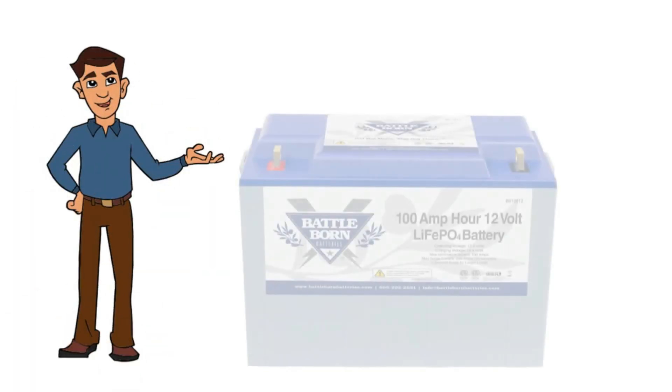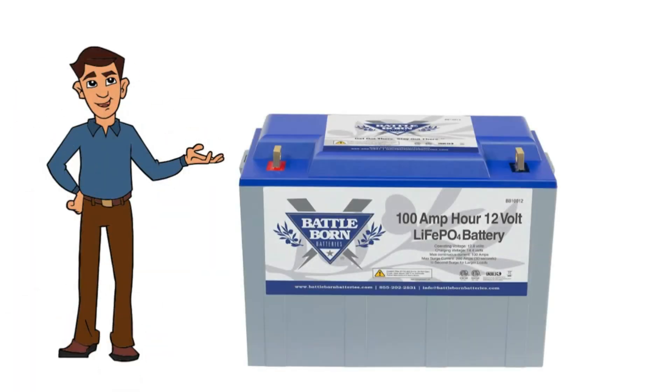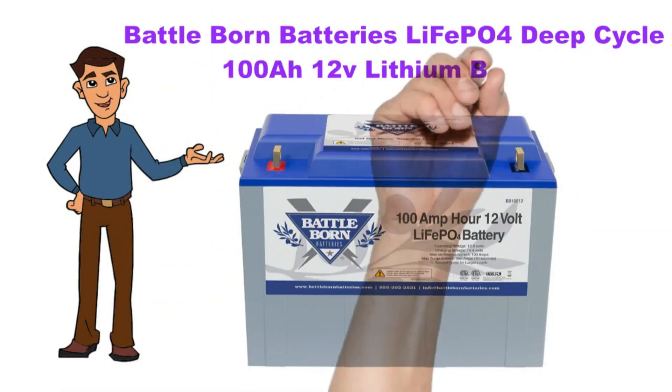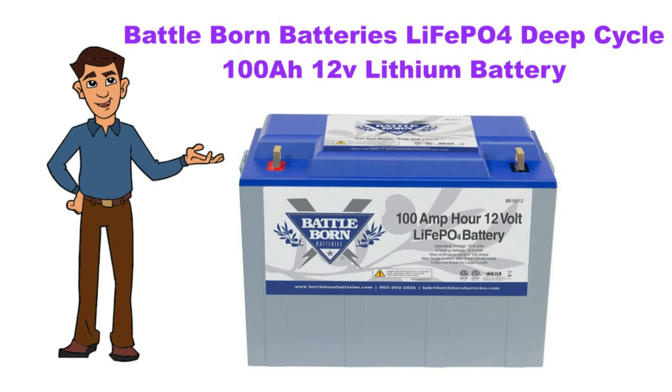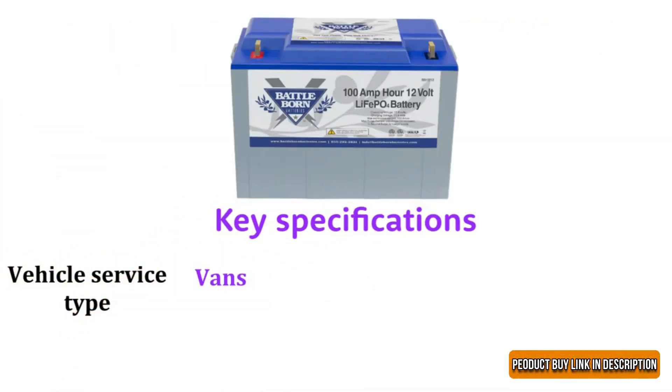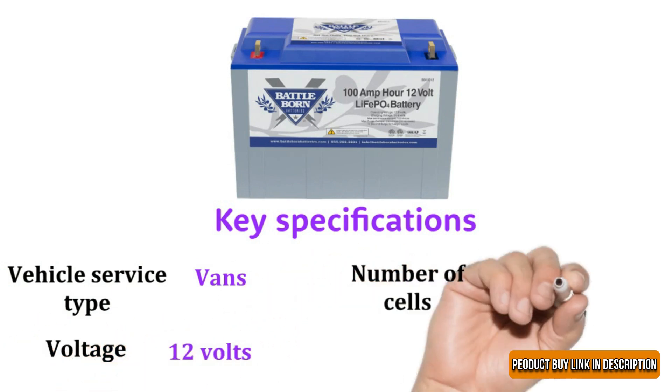We discuss the Battle Born Batteries LiFePO4 deep cycle 100 amp-hour 12V lithium battery. Key specifications: vehicle service type — vans; voltage — 12 volts; number of cells — 4.